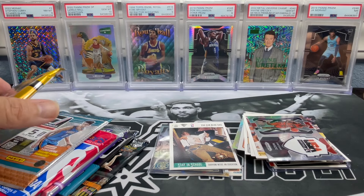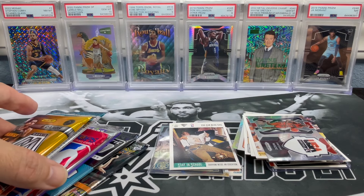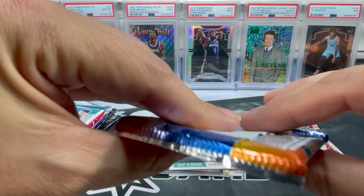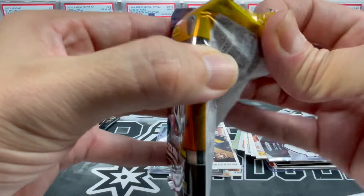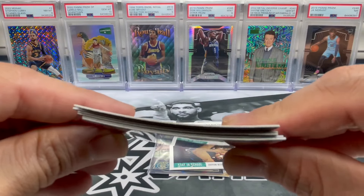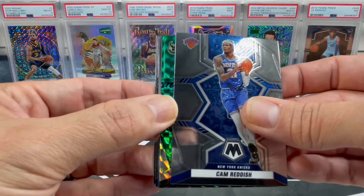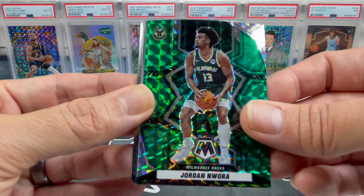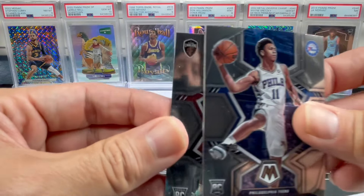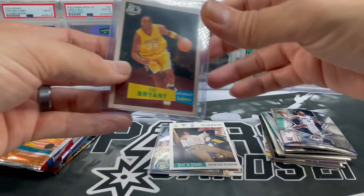We got six packs left - three old school, three new school. We'll go back and forth. Starting with 2021-22 Mosaic from a blaster. You can already feel the cards are bowed inside the pack - kind of a bummer. We got Mo Bamba, Cam Reddish, Jordan Hawkins, a green Mosaic parallel, Elevate Anthony Davis, Jaden Springer rookie, and Evan Mobley rookie. Actually not bad for a blaster pack - we could have gotten a lot worse.